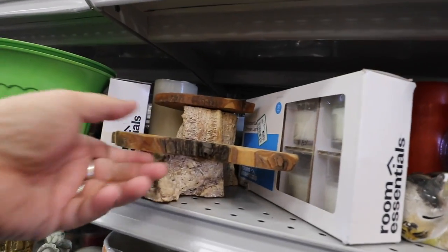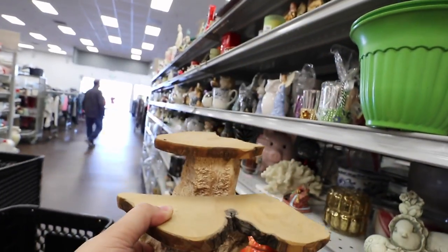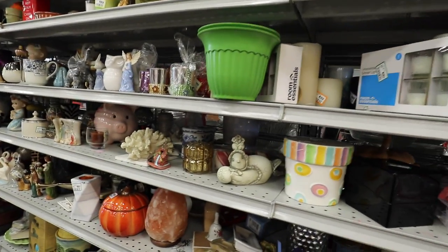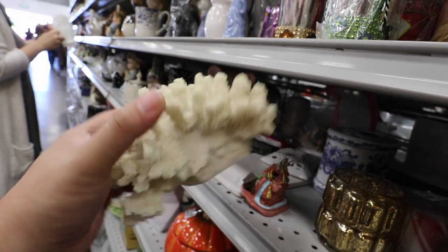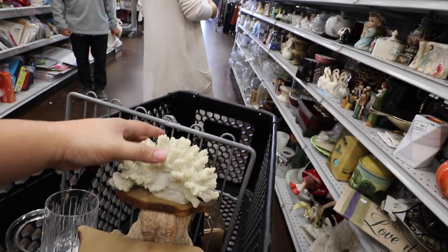Wait a minute — how cute is this? It's like a little stand, but for what? I don't know. Perhaps my rocks. Ooh, coral — $4.99. Look at me hoarding all this stuff.